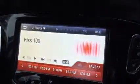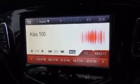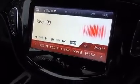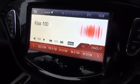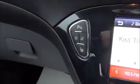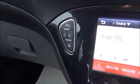The infotainment system is a touchscreen IntelliLink system which features AM, FM, DAB digital radio and Bluetooth music streaming. You can go to the app store and download navigation for smart devices. We also have heated seats, heated steering wheel and city mode.